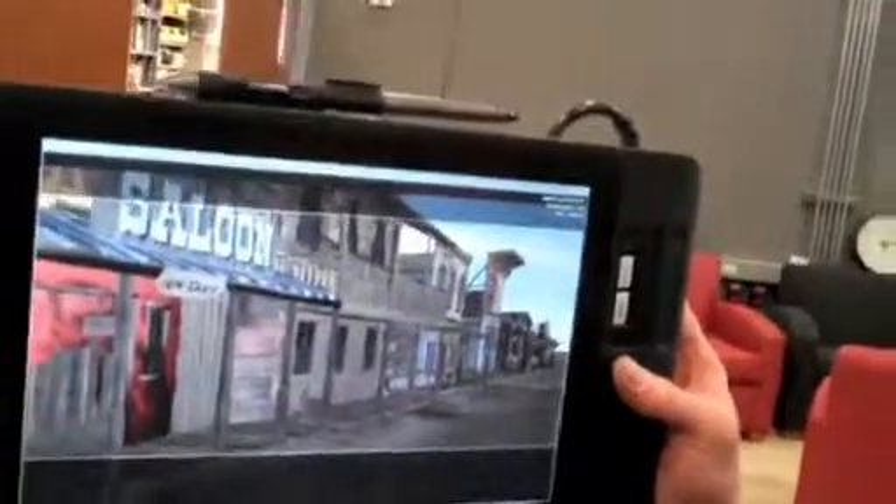You could also set this up so that maybe it's a rainy day, nighttime, or the sun's coming up — the sky can change. Can we look up? We can. It's all cloudy — you can see the sky, see the clouds.